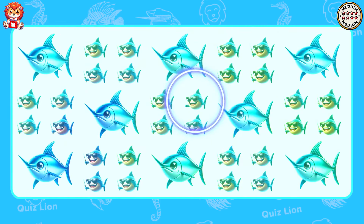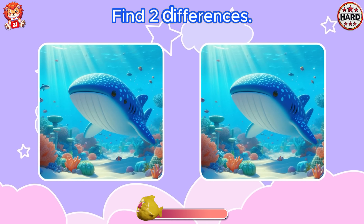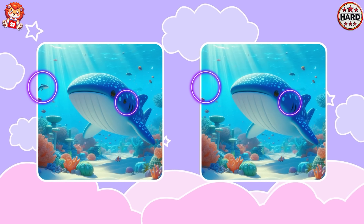Find two differences. Wow, I didn't expect you to find it.